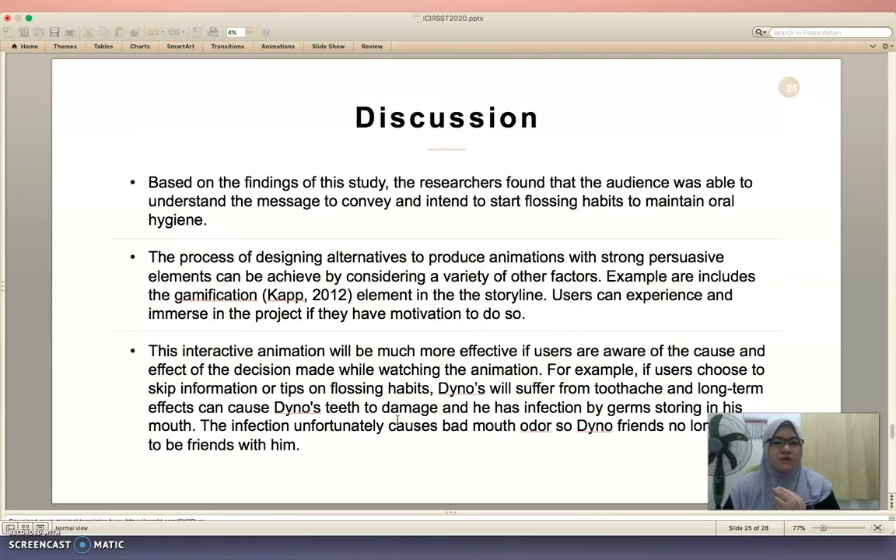Based on the findings of this study, the researchers found that the audience was able to understand the message conveyed and intended to start flossing habits to maintain oral hygiene. The process of designing alternatives to produce animation with strong persuasive elements can be achieved by considering a variety of other factors — users can experience and immerse in the project if they have motivation to do so.